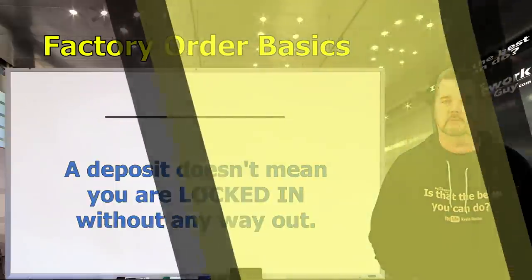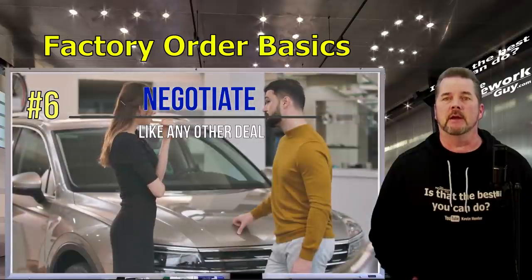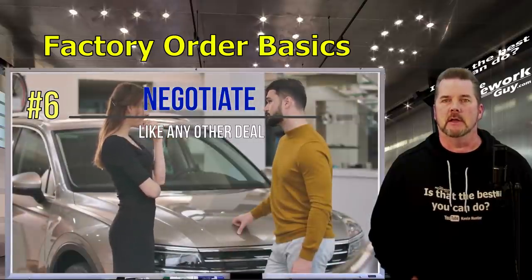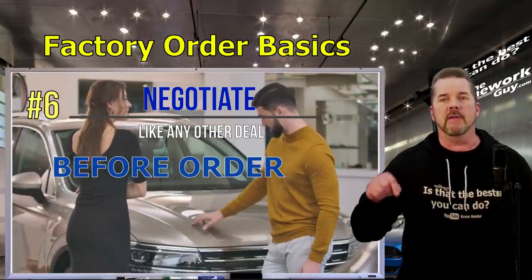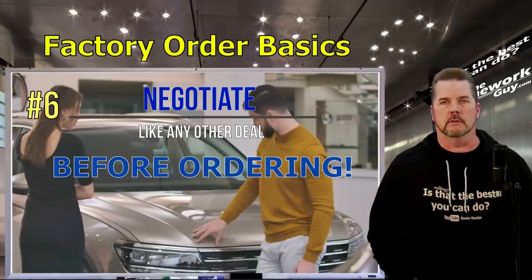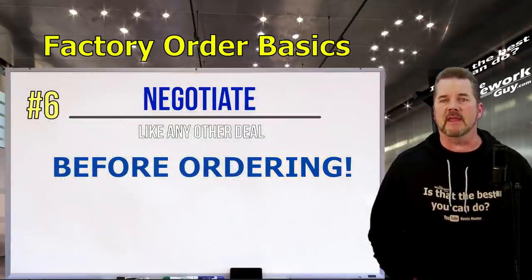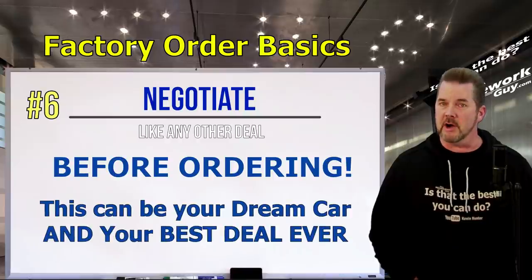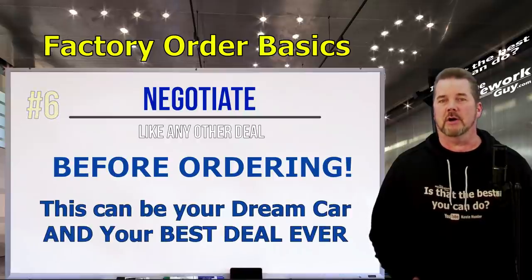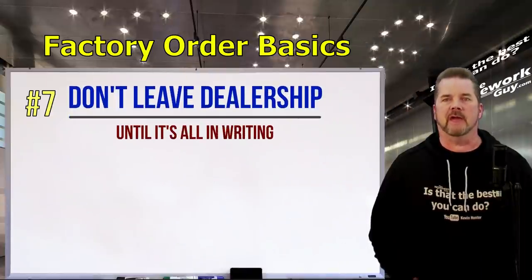Number six: negotiate the deal just as firmly as you would with any other vehicle, and negotiate it before you put the order in. Remember how easy this is for the dealer — they didn't have to stock it, they're not paying overhead or inventory costs on the lot. Make this factory order both your dream car and the best new car deal you've ever had.